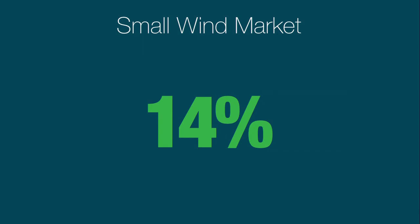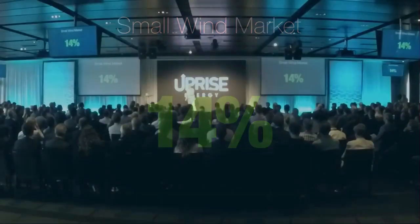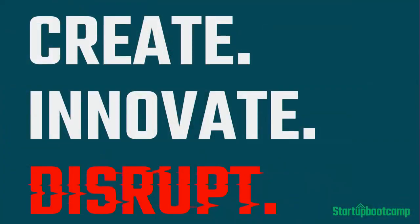The small wind market is growing 14% year over year. But we are much, much more than just another small wind turbine. True to the startup boot camp ethos, we are going to create new markets with our innovative technology, and we're going to disrupt existing ones.